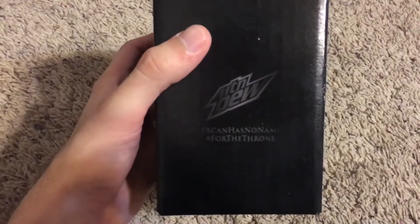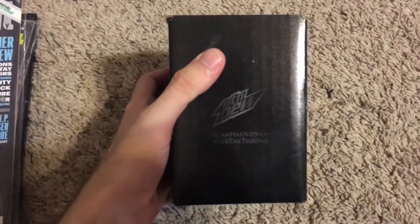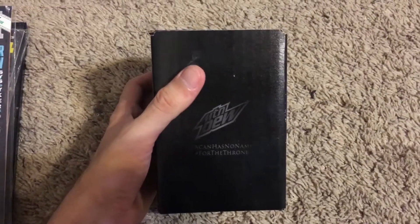It's a Mountain Dew can that they did before the Season 8 premiere, which you had to do a little thing online to get. I showed it off in one of my previous Game of Thrones Funko videos. It's basically a white can, but once you freeze it, it color changes and you can see all the names on it. It's pretty cool.